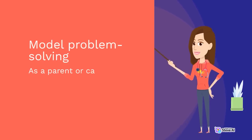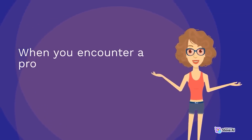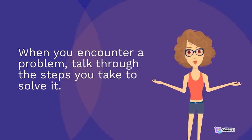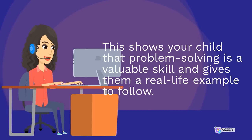Model problem-solving. As a parent or caregiver, you can model problem-solving for your child. When you encounter a problem, talk through the steps you take to solve it. This shows your child that problem-solving is a valuable skill and gives them a real-life example to follow.